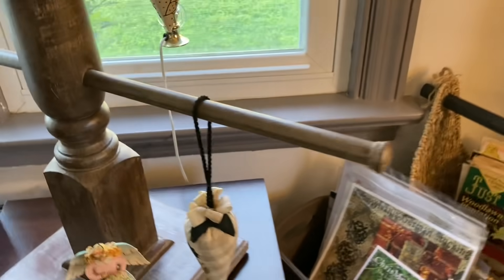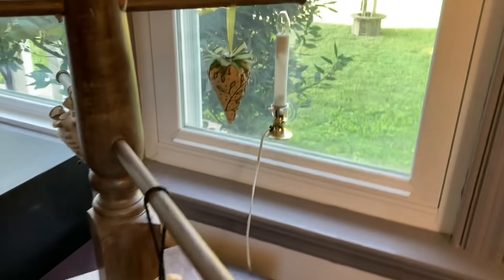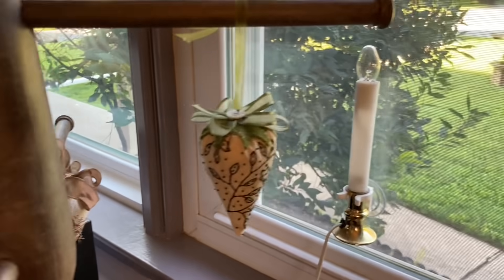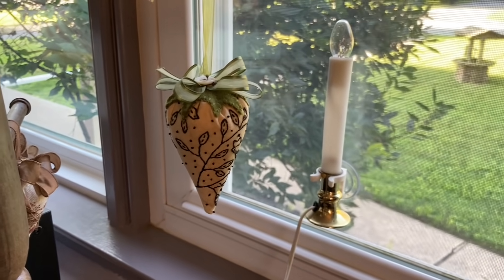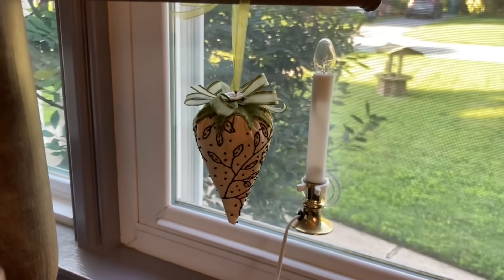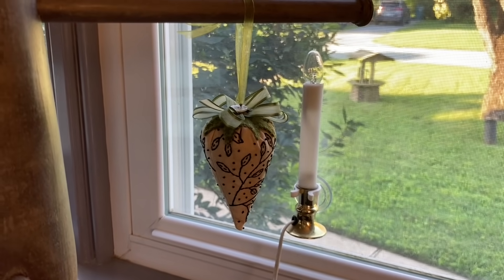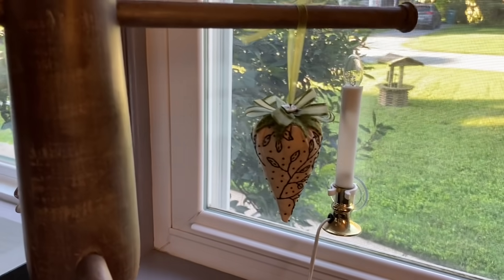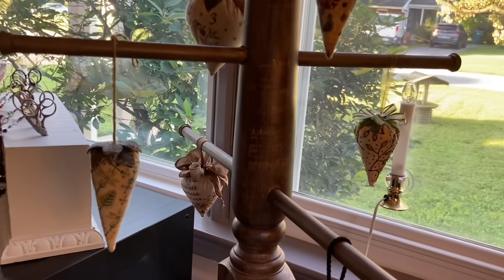That strawberry in the back is gorgeous — it's an embroidered strawberry. That was given to us by a friend of ours named Sheila — Deb has one too. We met her and went to a jamboree with her quite some time ago, and she became part of our posse. We've only gotten together one more time since then, but we really appreciate those strawberries.